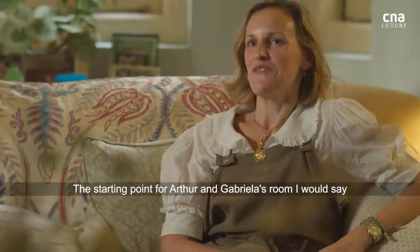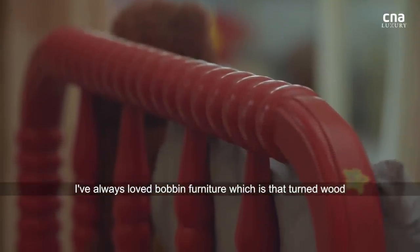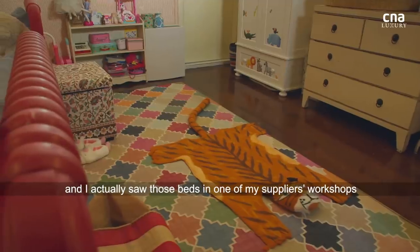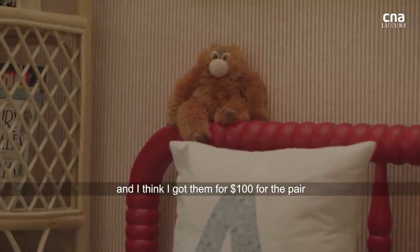The starting point for Arthur and Gabriella's room would definitely be the beds. I've always loved bobbin furniture, which is that turned wood that looks like little balls. I actually saw those beds in one of my supplier's workshops here, sort of in the corner, covered in dust. And I think I got them for a hundred dollars for the pair.